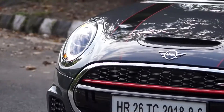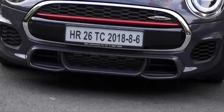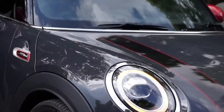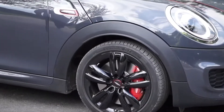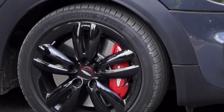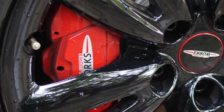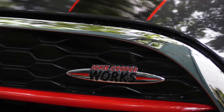Coming around to the side profile, you have muscle everywhere. The side skirts bulge out, giving a much bulkier look to the car. You have the bigger John Cooper Works track spoke 17-inch alloys, which you can upgrade to 18 inches, and the JCW brake kit with bigger brakes and bigger calipers. JCW badging is present on the front, sides, and even the back.